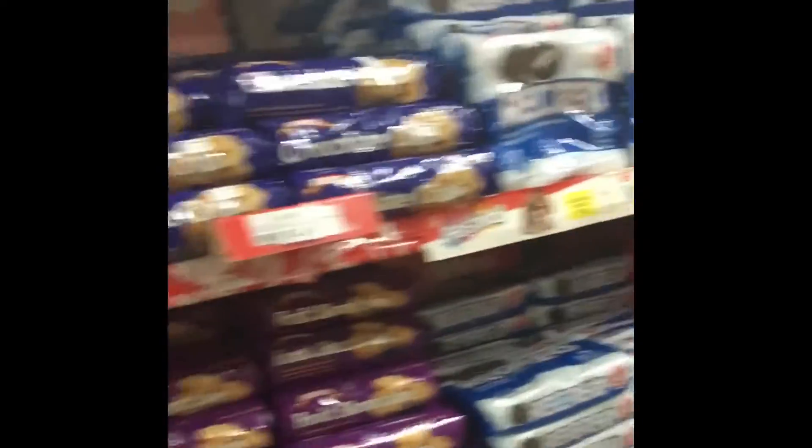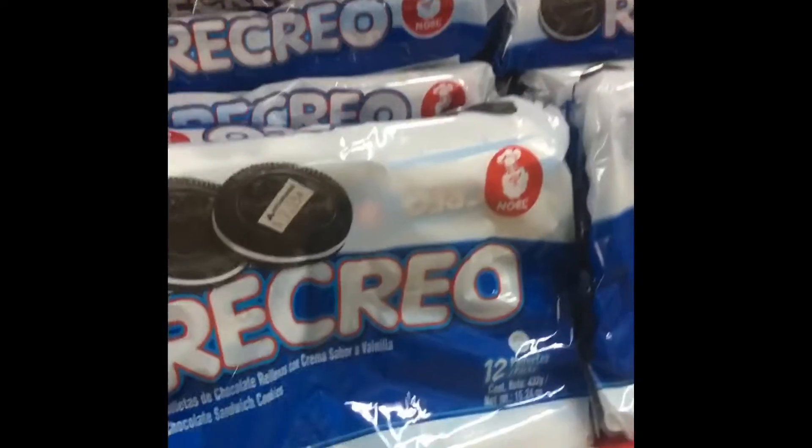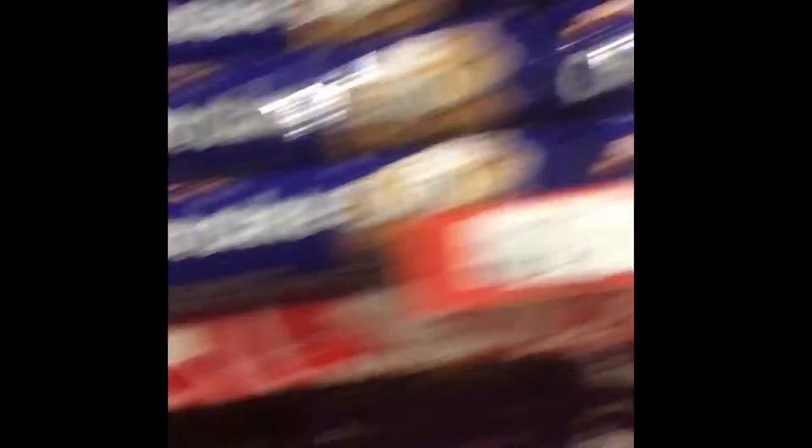We're in the snack aisle, of course. You got stuff like three Oreos for $7.55, and Otis for $2.30.